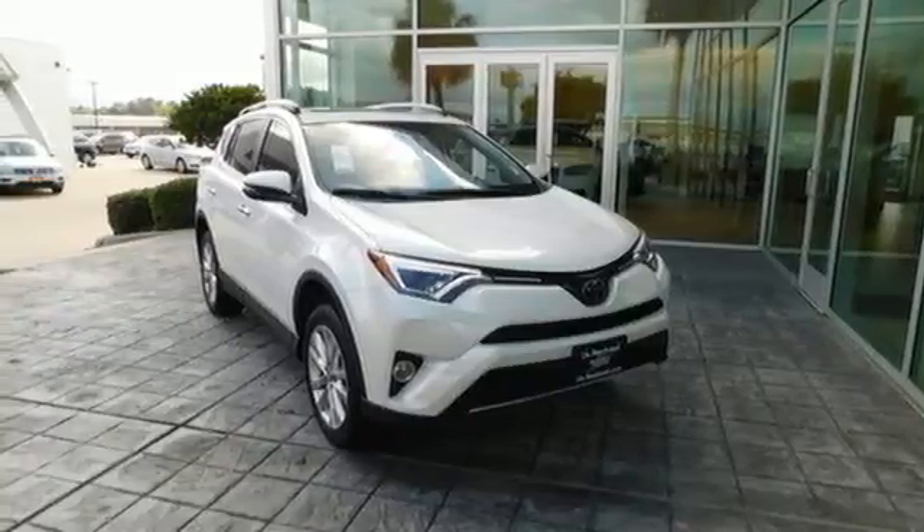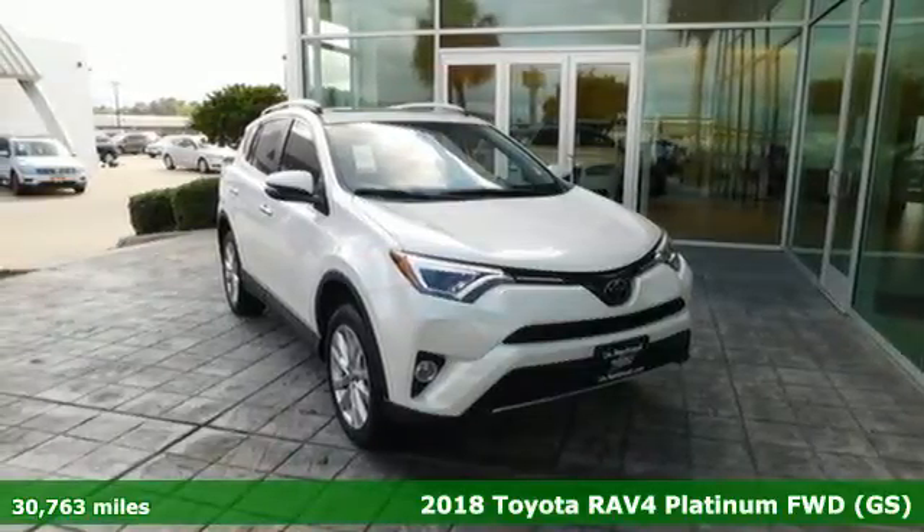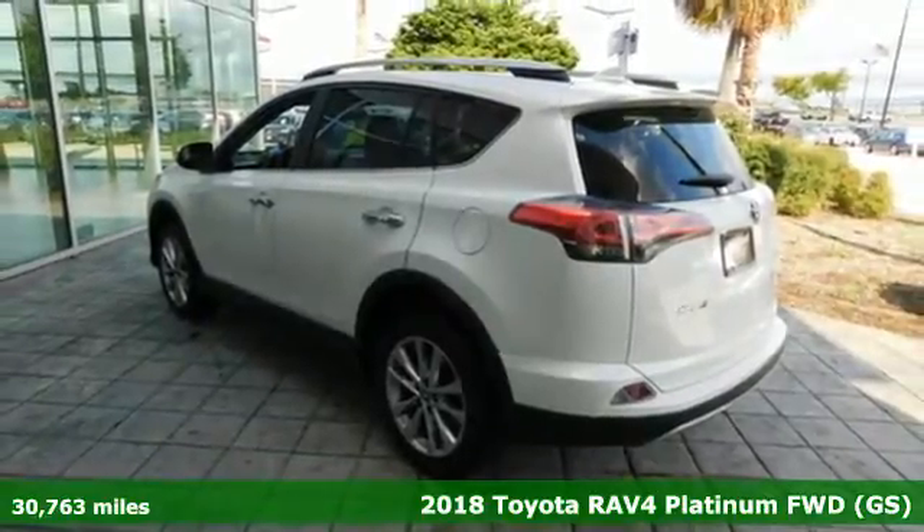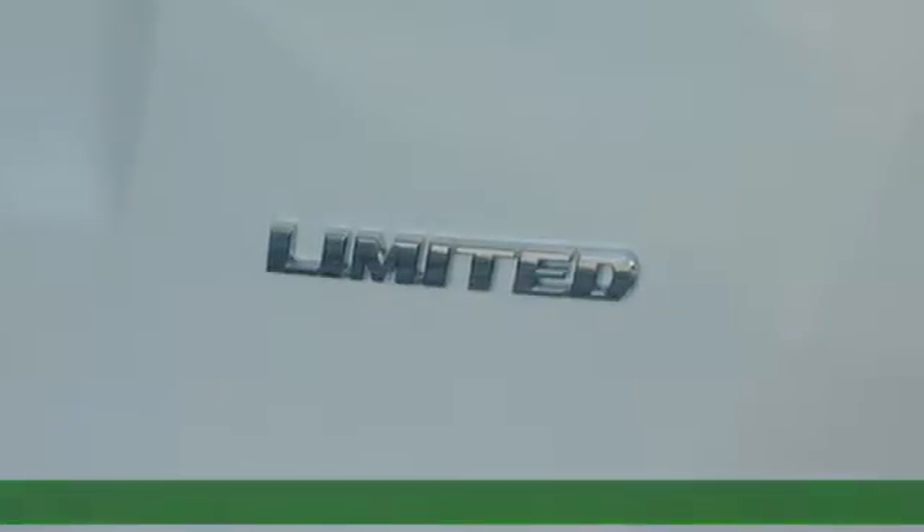Here's a 2018 Toyota RAV4. Feed your adventurous nature in this stylish and smart SUV and get ready for an impressive combination of features.